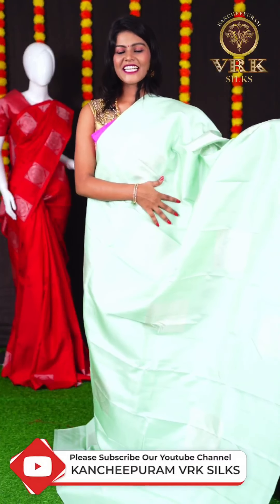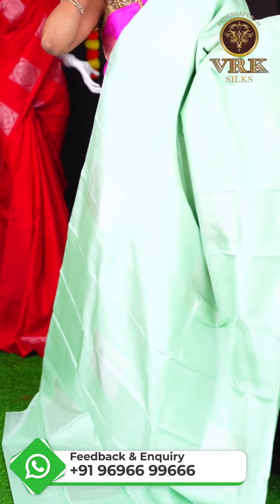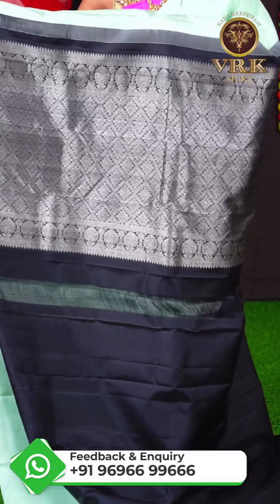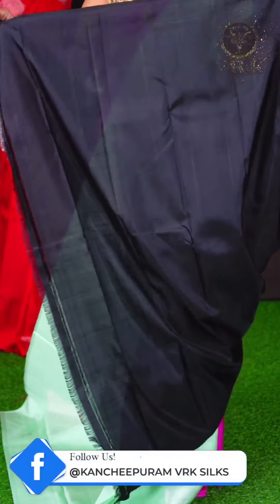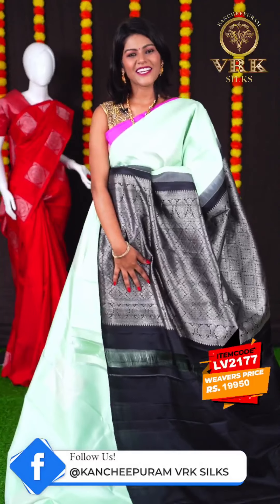Here we have another pretty saree with sea green color. This saree has all over silver zari square design, and an open border. The pallu is a black color silver zari designer pallu, and the blouse is a black color plain blouse. The item code is LV2177 and the price is Rs 19,950.